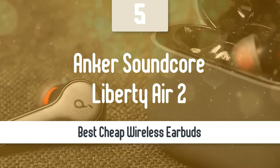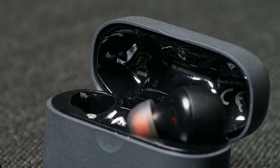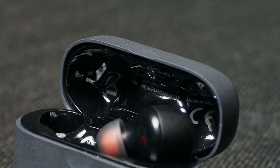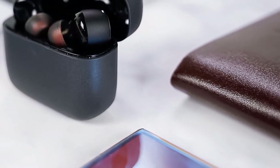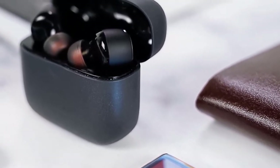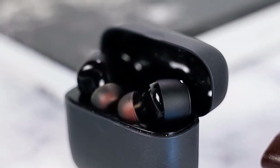Nowadays earbuds are one of the most essential things that almost everyone has, and the reason is that they're very convenient. One of the best affordable wireless earbuds in the market right now are the Anker Soundcore Liberty Air 2. These earbuds deliver a pretty decent battery life, amazing passive noise isolation, and very nice sound quality.